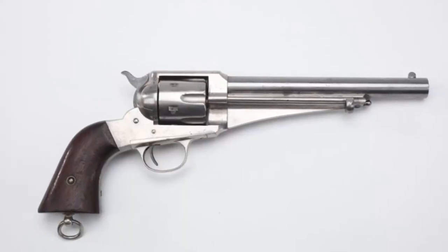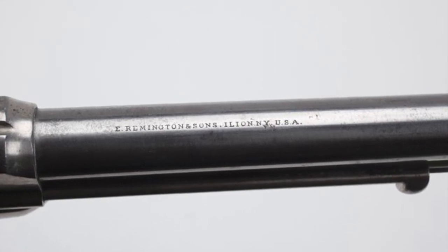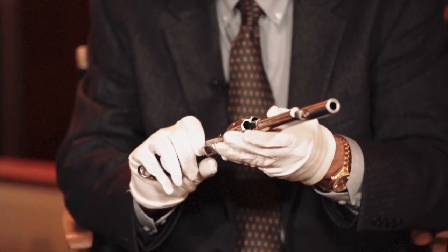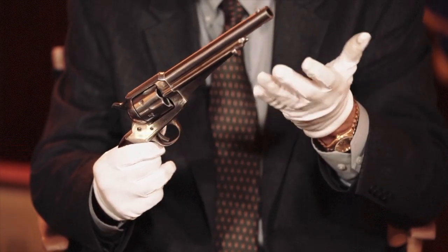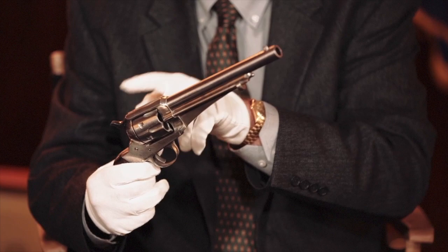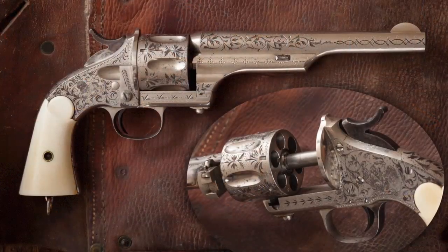When people think about the third most prevalent six-gun of the Old West, they probably think about the Remington six-guns like this Model 1875. It's a nice, handsome gun. It works exactly like the Colt. When it came out, some folks said they copied the Colt, which Remington pointed out that they had this top strap design during the Civil War when Colt was making open tops. But actually, a gun that was probably produced in greater numbers is the somewhat weird but very cool Merwin Hulbert revolver.